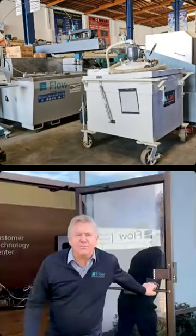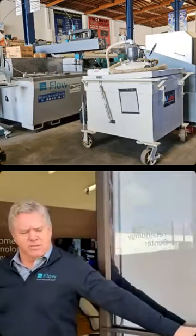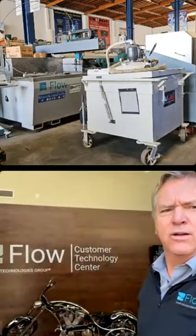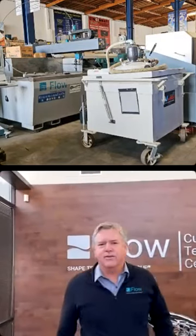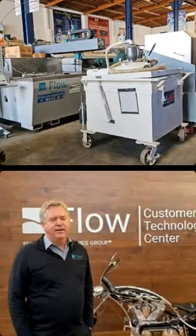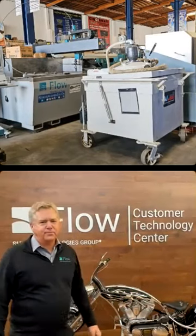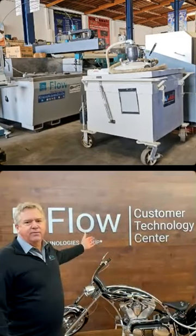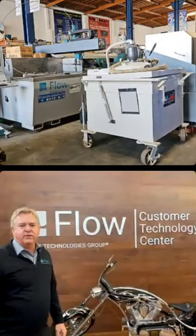Hi everybody. My name is the Waterjet. Come on in. We're glad to welcome Sterling Machinery for your first tool. This is Flo Waterjet in Kent, Washington, right here in Seattle.